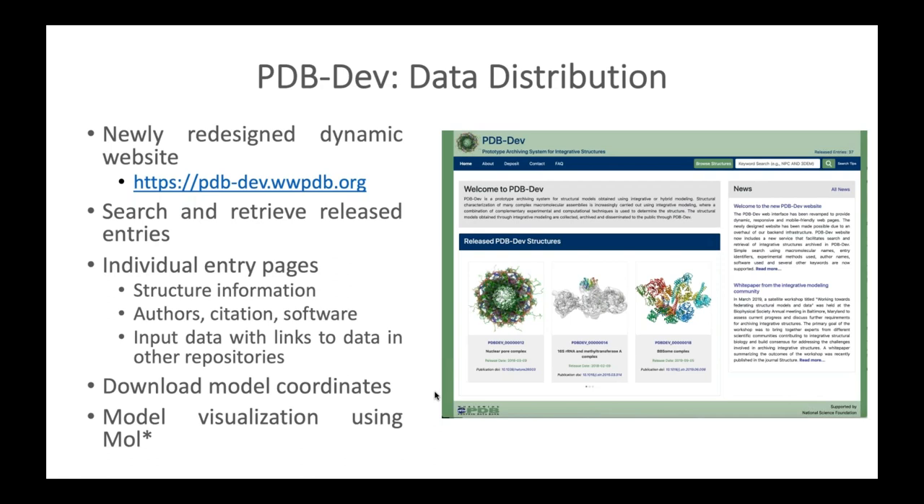We have a newly redesigned dynamic, responsive PDB-DEV website providing keyword search and retrieval of archived structures. There are individual pages for each entry providing information regarding the structure, authors, citations, software, and input data types, with links to data in other repositories. Model coordinates can be downloaded from the website and models can be visualized using MolStar.